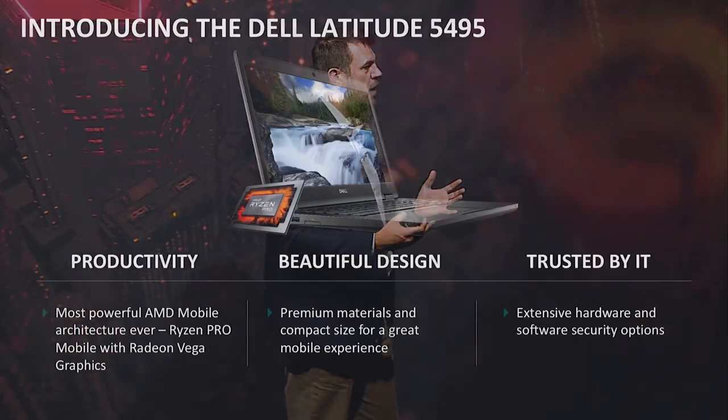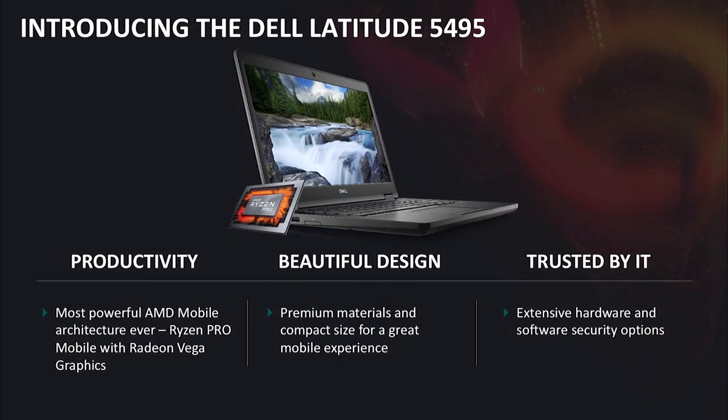We're pretty proud to introduce our first commercial Latitude based on Ryzen Pro, which is the $54.95. It's a Latitude, which has a commercial brand.